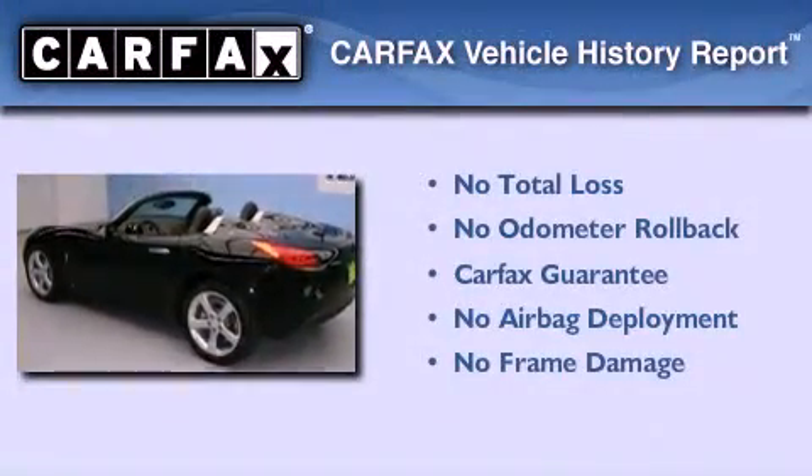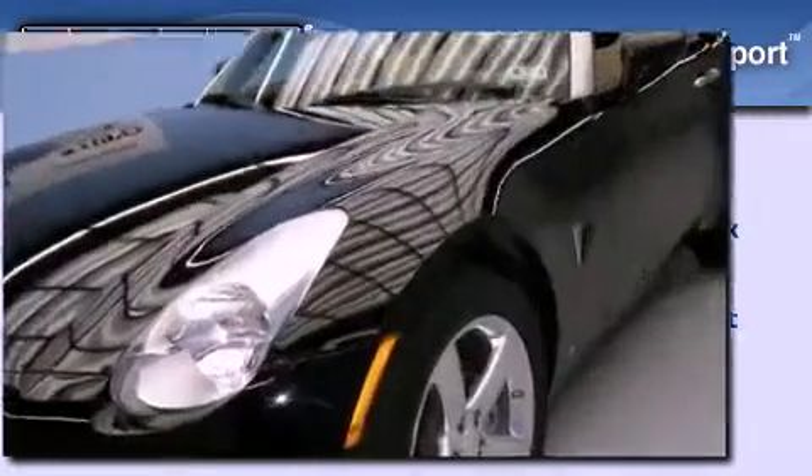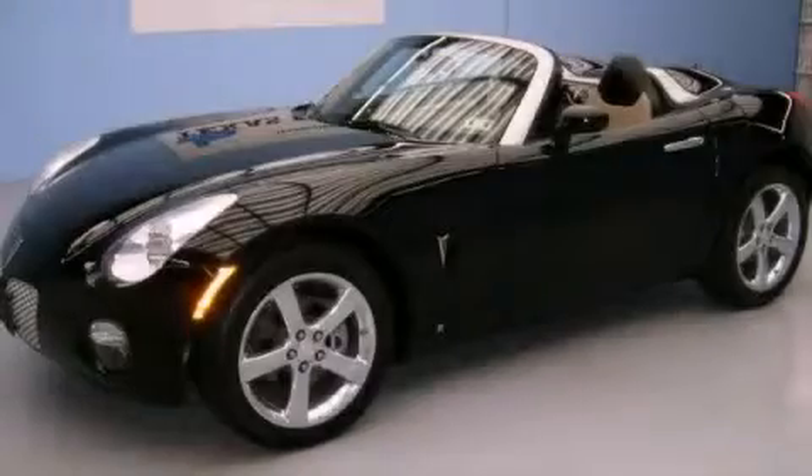Not to mention that this Pontiac qualifies for the Carfax buy-back guarantee. This automobile won't last long at this price. Call and arrange a test drive now.